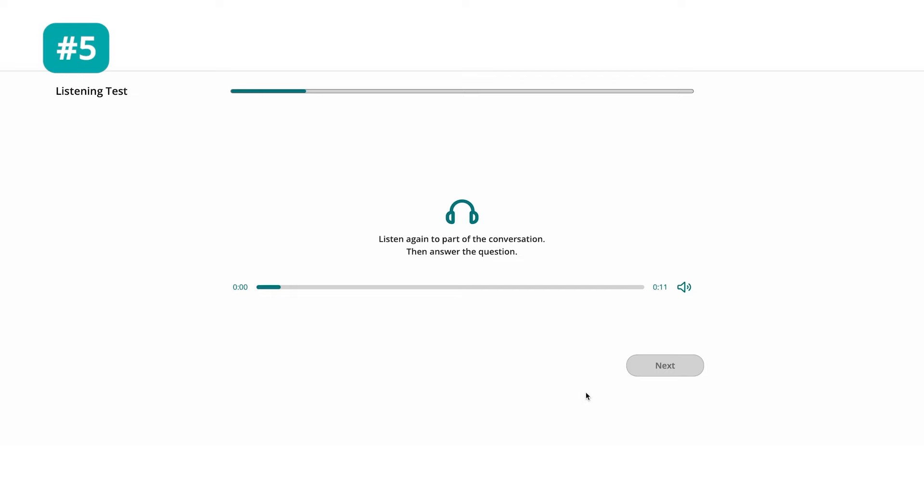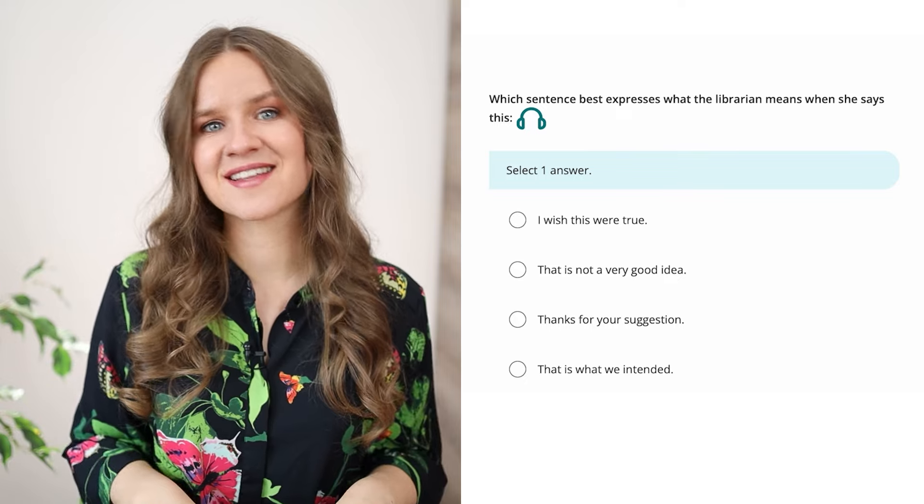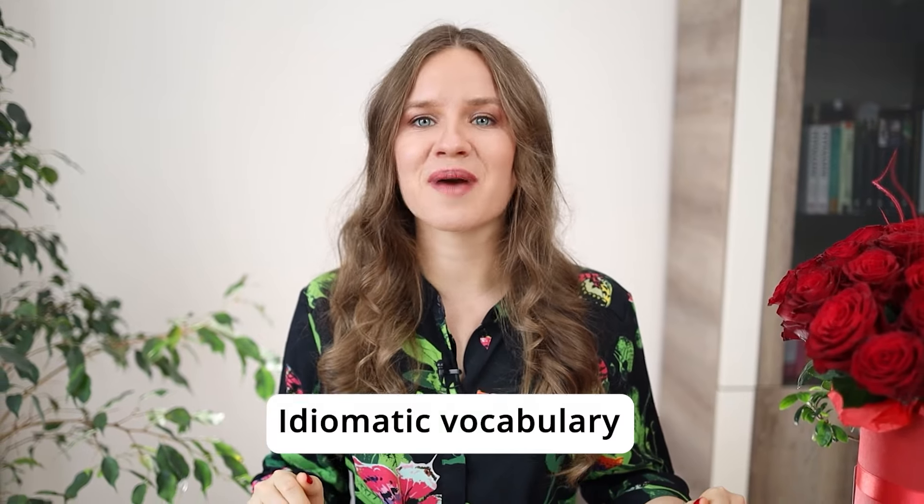Question 5: Listen again to part of the conversation. The student says: 'I'll have all the resources, all the books and information I need right here in one place.' The librarian replies: 'Yeah, that's the idea.' Which sentence best expresses what the librarian means? If she says 'that's the idea,' it means 'that is what we intended.' These kinds of questions usually test your idiomatic vocabulary. As you practice more, you'll notice that many of these questions use idiomatic expressions and then want you to figure out what they mean. So the second type of vocabulary to brush up on is idiomatic vocabulary.